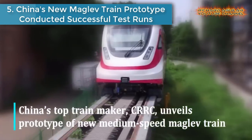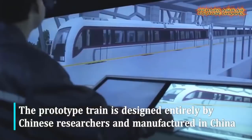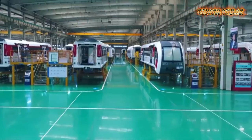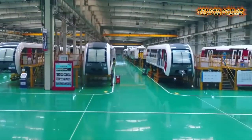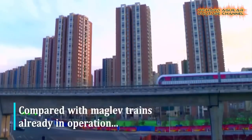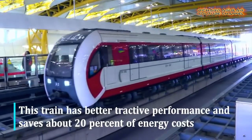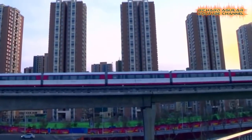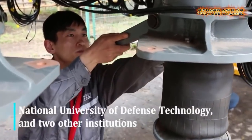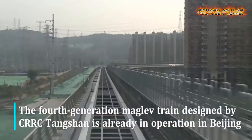Number 5: China's new maglev train prototype conducts successful test runs. The domestically made maglev train is capable of speeds of up to 160 km/h and will be mainly used for urban public transportation and inner-city commute.